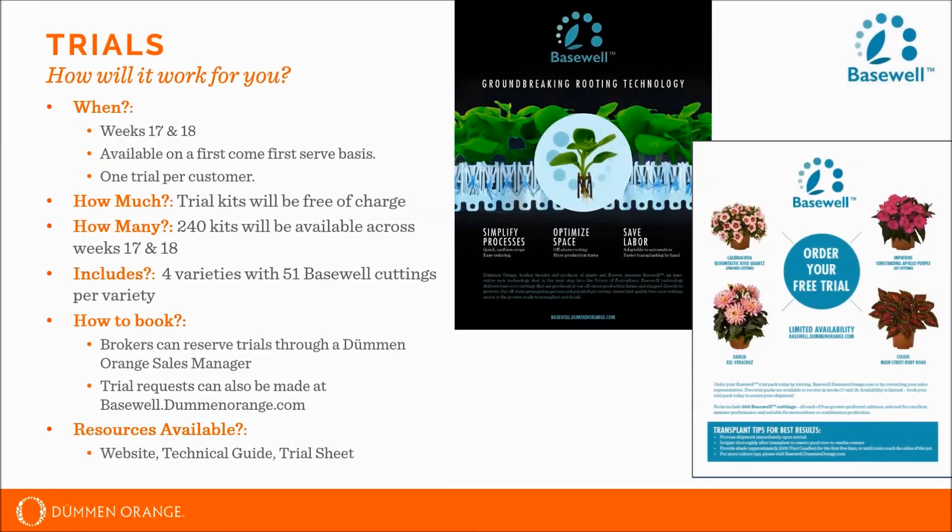The next phase for the product is to take advantage of the ongoing production season and enable growers to trial this product in their production greenhouses. We wanted to make trials available as quickly as possible. Trials will be available in weeks 17 and 18 on a first-come, first-served basis, limited to one trial per customer to enable the maximum number of people to take a look at the product. These trials will be free of charge.